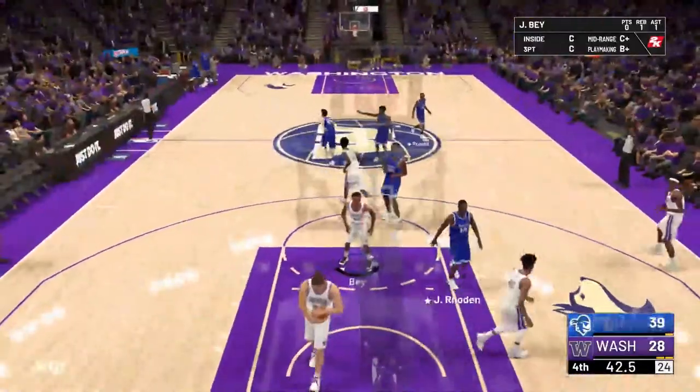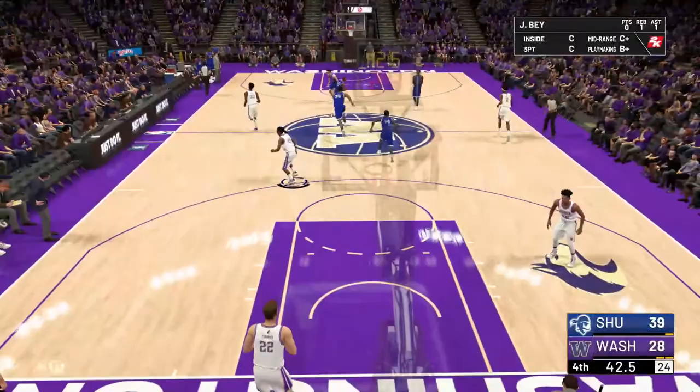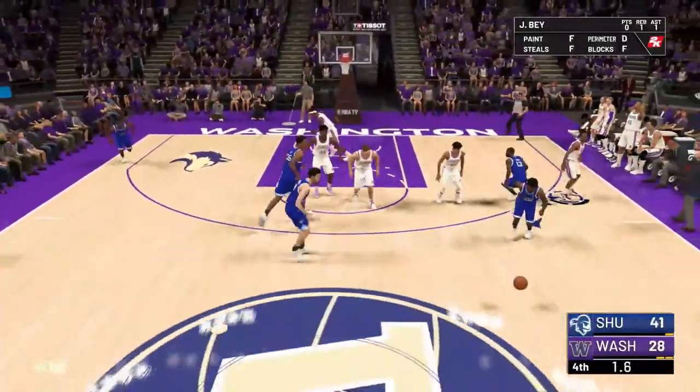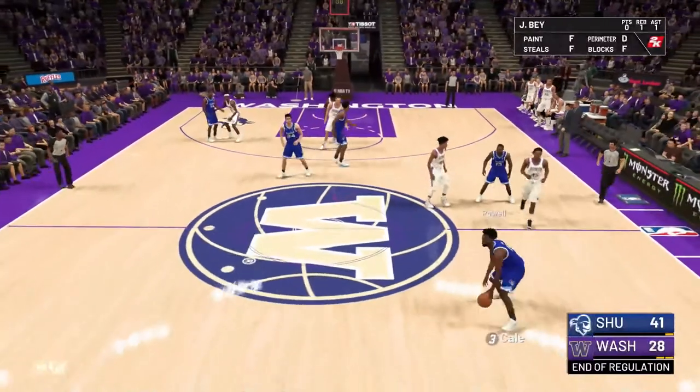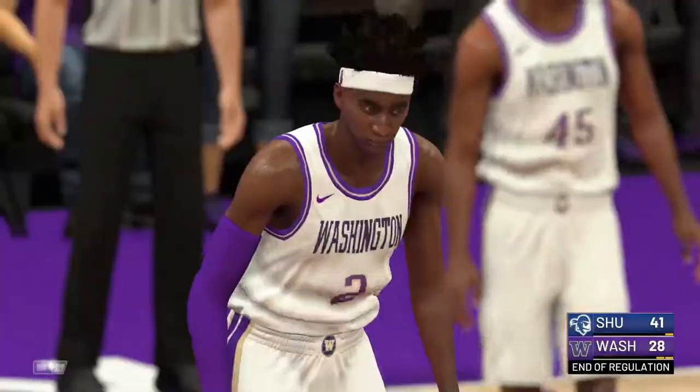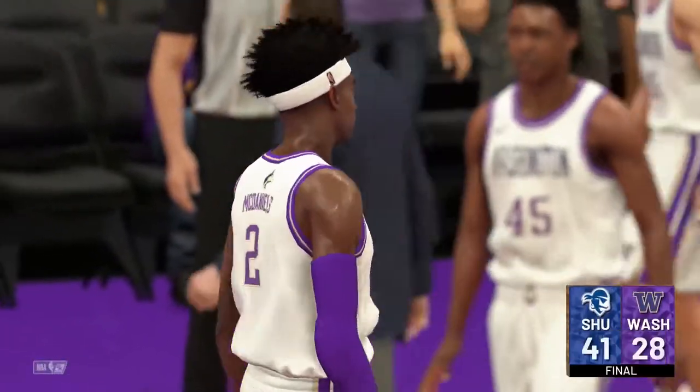That's Roden in the corner — oh my God, corner three's his spot. Great win for Seton Hall. Great win for the Pirates. Huge.